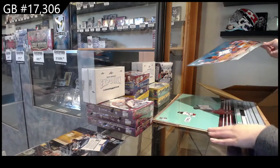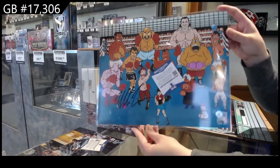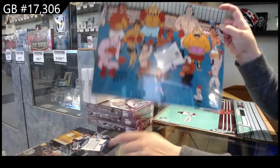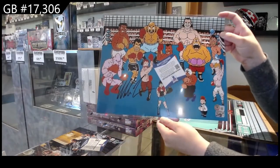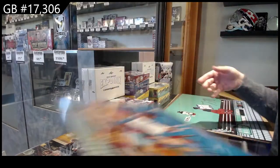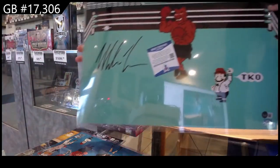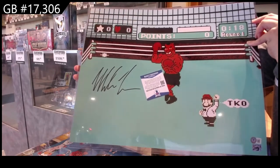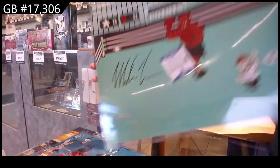Then we've got two similar ones, kind of video game style. I don't know what size they are — that was 8x10, this is 16x20 I think, and this is somewhere in the middle. So we've got this Mike Tyson signed video game photo. And then we've got this bigger Mike Tyson with little Mario in there — I love that. So I believe this is a 16x20 Mike Tyson autographed photo.